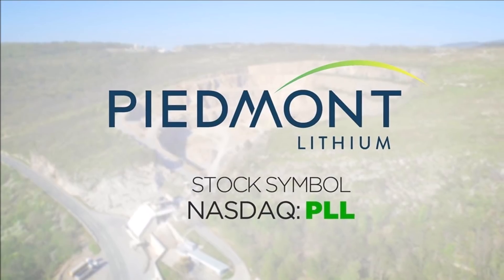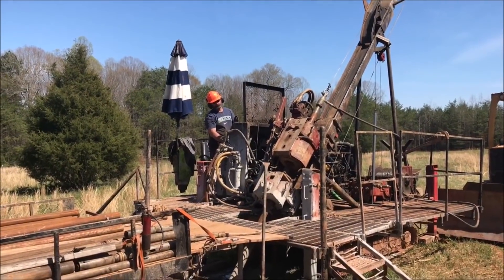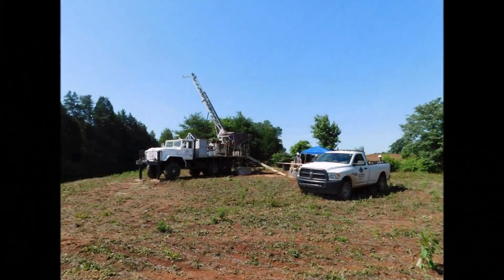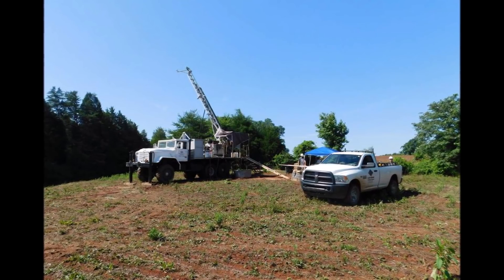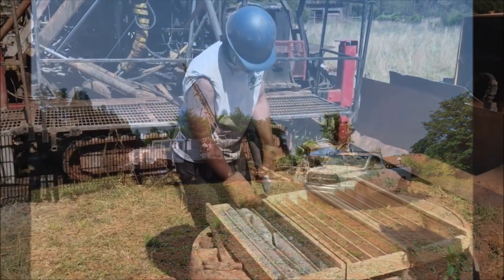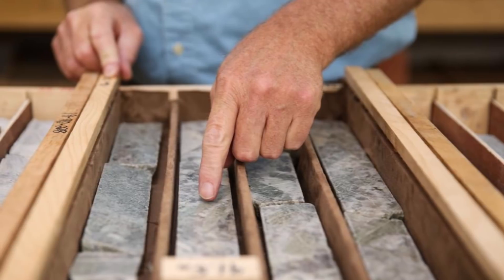The agreement covers a fixed commitment representing approximately one-third of Piedmont's planned SC6 production of 160,000 tons per year for the initial five-year term, as well as an additional quantity at Tesla's option. The SC6 sales are expected to generate between 10 to 20 percent of Piedmont's total revenue from its proposed integrated mine-to-hydroxide project.